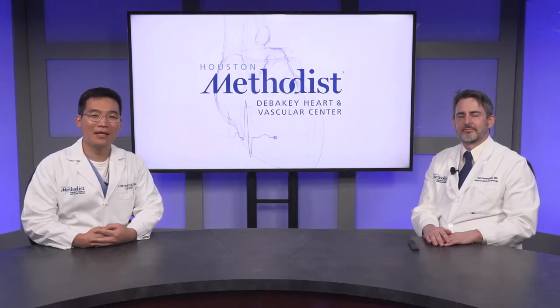For this session on Congenital Heart Awareness Week, we're going to be talking about how cracking a code for half a heart came with the Fontan. Dr. Cunningham?